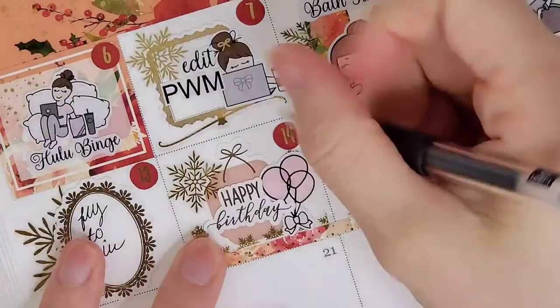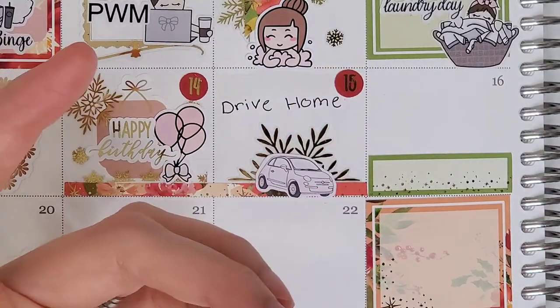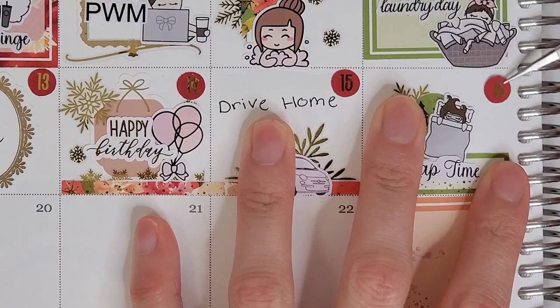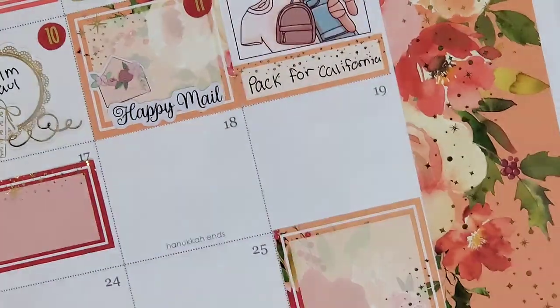On the 15th, I layered the thin washi over these two boxes because my dad and I drove these two days. I didn't want to just mark that we were driving — I also wanted to mark that this was my niece's ninth birthday. To mark that we drove home, I layered that little car from the GP Studio over a half snowflake from Honey Inked.